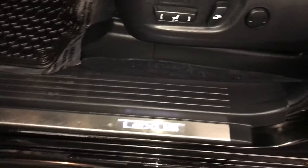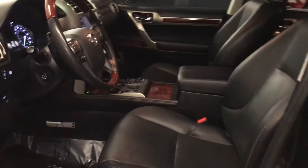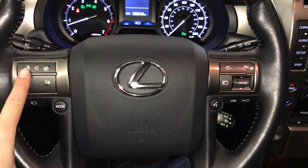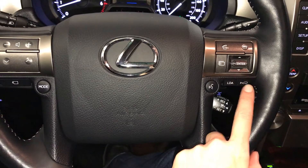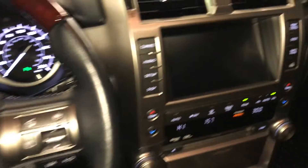Illuminated Lexus door-sill trim, power adjustable front seats with lumbar support, 10 airbags, power tilt and telescopic steering wheel, leather and wood wrapped, driver tension monitoring system, audio controls, hands-free communication, milli-wave radar cruise control, pre-collision system, lane departure alert, and wide front and side view monitoring system.